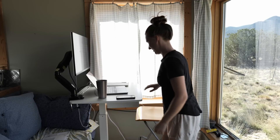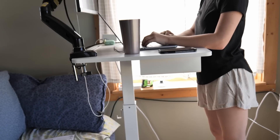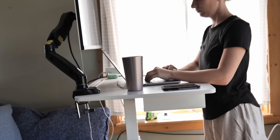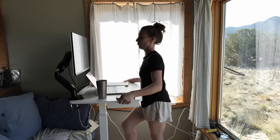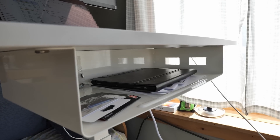Recently picked up this sit-stand desk from Amazon, and I am in love with it. I think I'm going to be able to bring it into the tiny house when we finish that. It's the only one I could find with a little shelf on the inside and it rolls around. It's awesome.